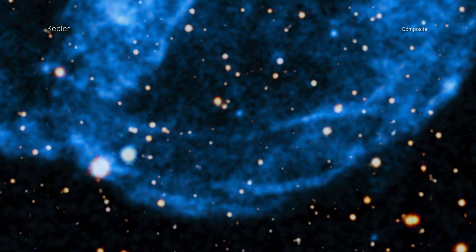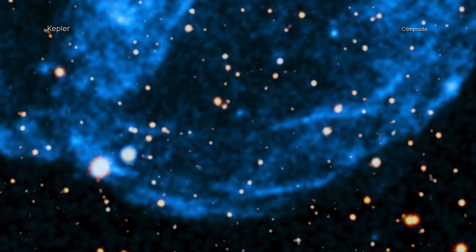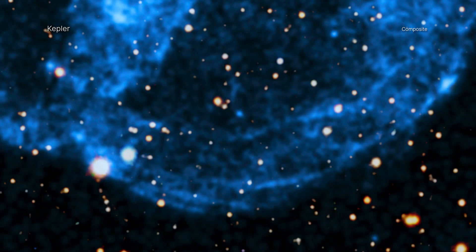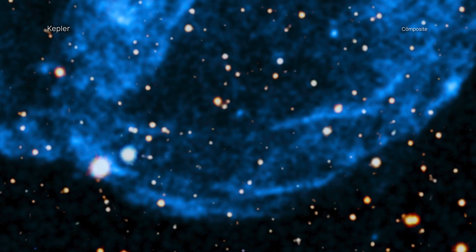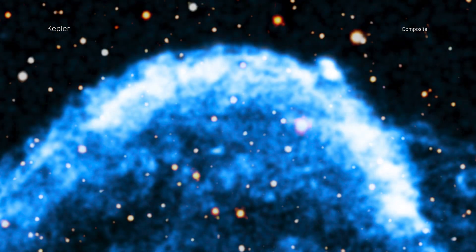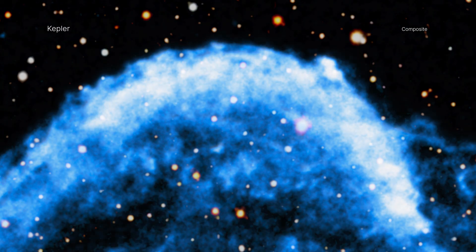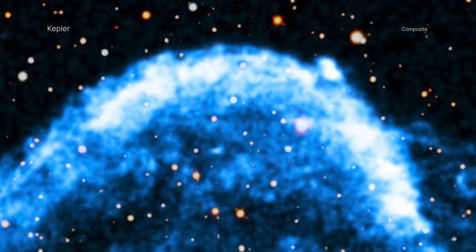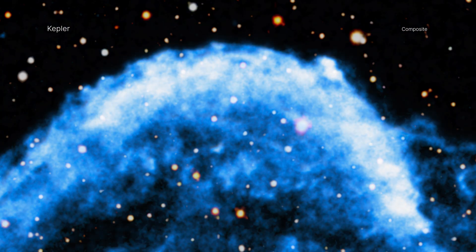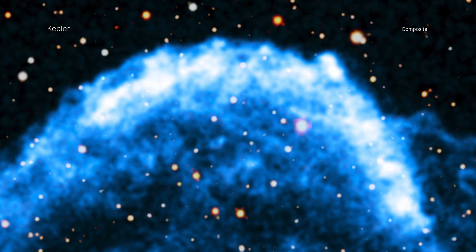The researchers used the movie to show that the fastest parts of the remnant are traveling at about 13.8 million miles per hour, or about 2% of the speed of light, moving towards the bottom of the image. Meanwhile, the slowest parts are traveling towards the top at about 4 million miles per hour. This large difference in speed is explained by the gas that the remnant is plowing into towards the top being denser than the gas towards the bottom, giving scientists information about the environments into which this star exploded.